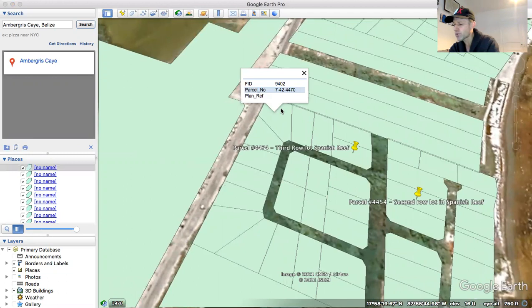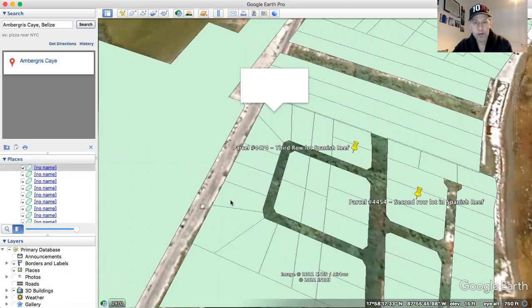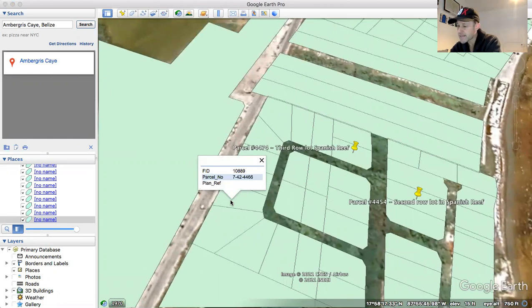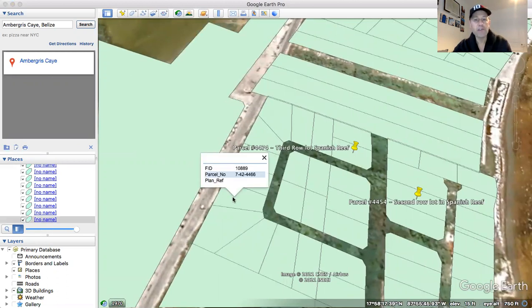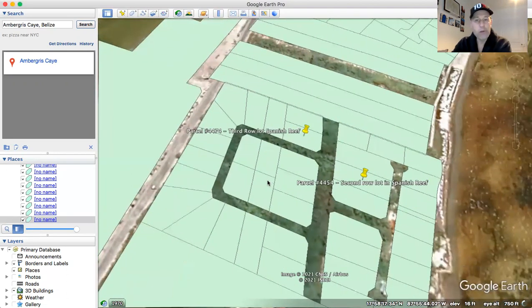They are parcels number 4470, selling for $70,000 US cash, and number 4466, which is $65,000. So $70,000 for 4470 and $65,000 for 4466. What would these lots be good for?